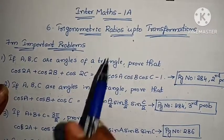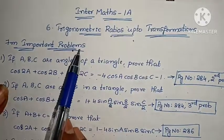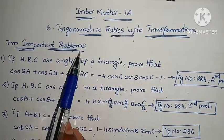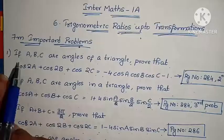Hi, welcome to Parnika Maths. In Maths 1A, the 60th chapter is trigonometric ratios up to transformations. In this video, I will tell you the important problems.